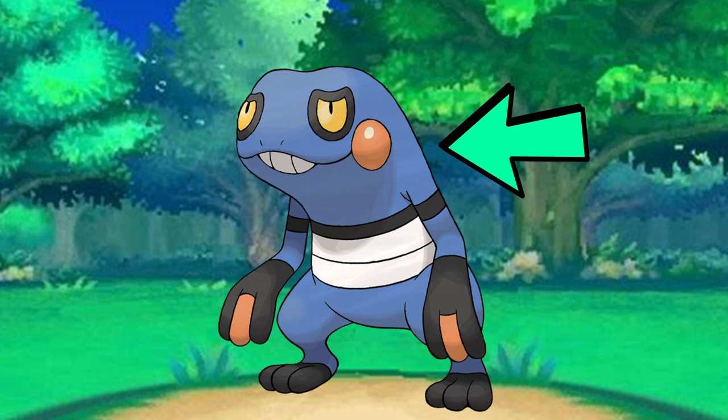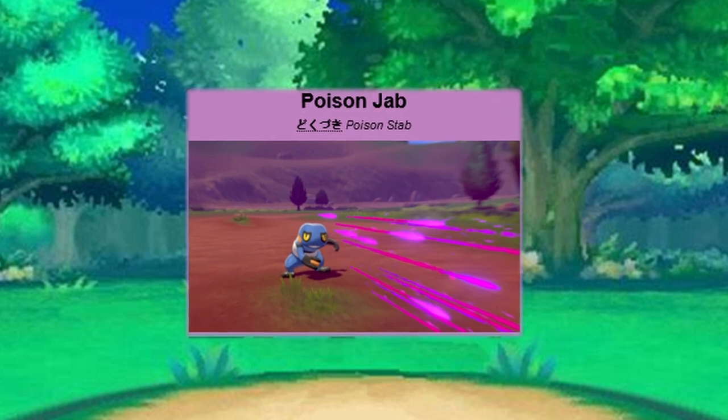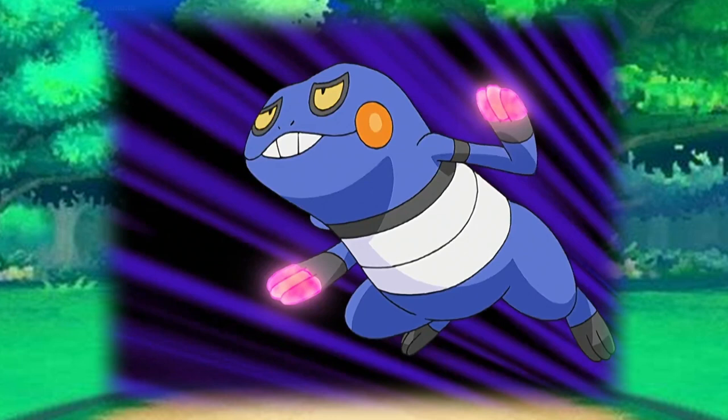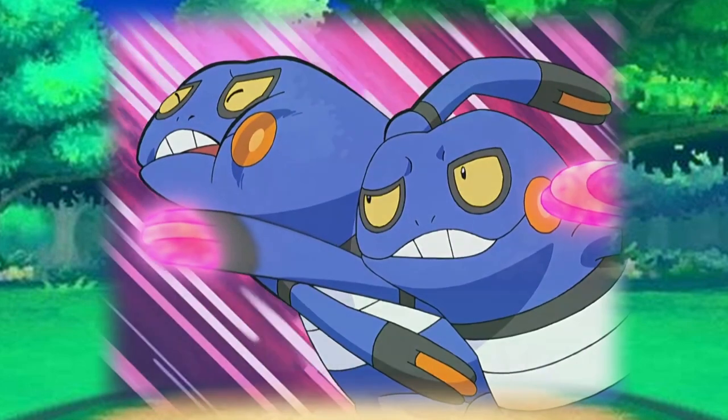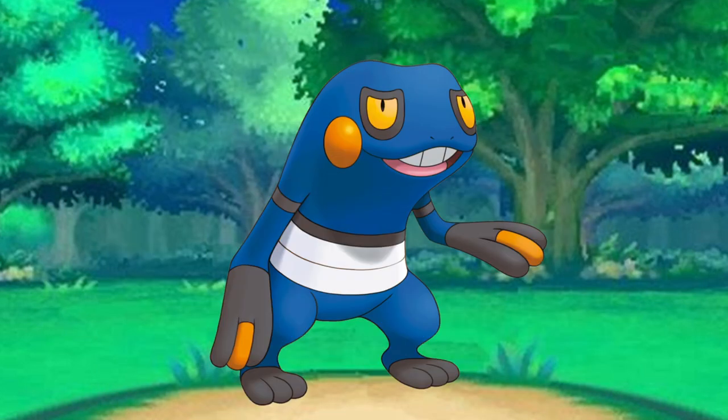Croagunk specializes in a move called Poison Jab. Notice that orange finger that it has — this is similar to its cheek sacs and it's most likely where the majority of the poison is generated for physical moves. Now, is the name Poison Jab the correct use of the word poison? If you answered yes, you are correct. The poison energy is generated around Croagunk's hand as it releases a jab at the opponent. While it may look like Croagunk is stabbing into an enemy, it's really just releasing a strong punch coated in poison making skin contact — there is nothing sharp to inject into their targets.